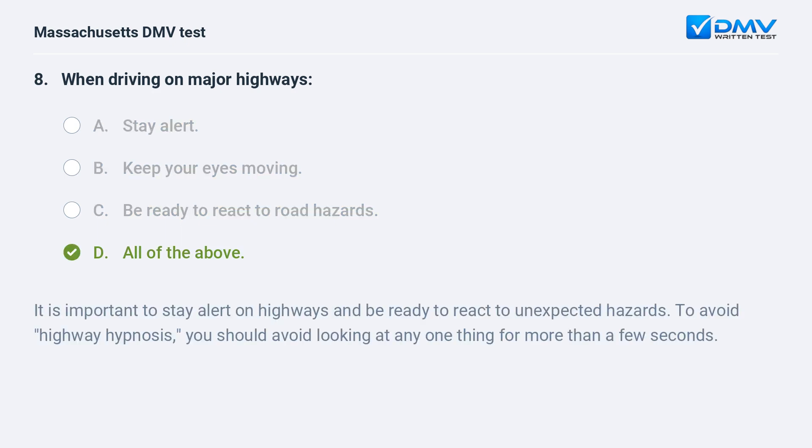D. All of the above. It is important to stay alert on highways and be ready to react to unexpected hazards. To avoid highway hypnosis, you should avoid looking at any one thing for more than a few seconds.